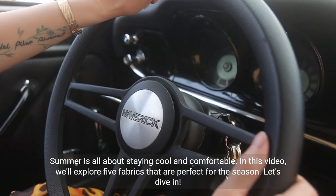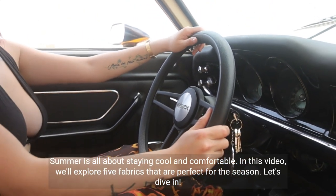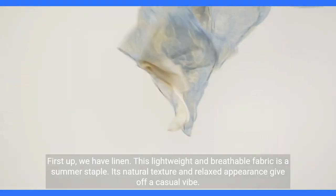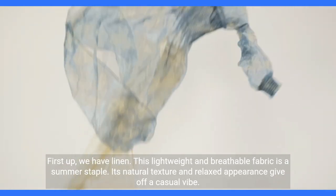Summer is all about staying cool and comfortable. In this video, we'll explore five fabrics that are perfect for the season. First up, we have linen. This lightweight and breathable fabric is a summer staple. Its natural texture and relaxed appearance give off a casual vibe.